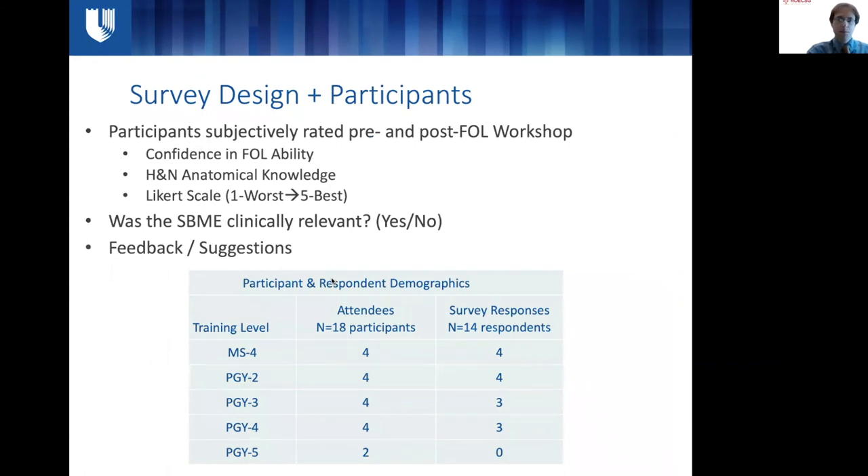To assess the impact of our workshop, we designed pre- and post-workshop surveys for participants. We asked for their subjective confidence in fiber optic laryngoscopy ability and head and neck anatomical knowledge, rated on a Likert scale. We wanted to know if this was a clinically relevant exercise, and we solicited feedback and suggestions since this was an initiative we wanted to build on. The workshop ran in the 2017–2019 academic years with surveys in the latter two years. We had 18 participants and 14 respondents, including rotating medical students entering radiation oncology, as they fit our target demographic of inexperienced trainees unfamiliar with performing a scope exam.